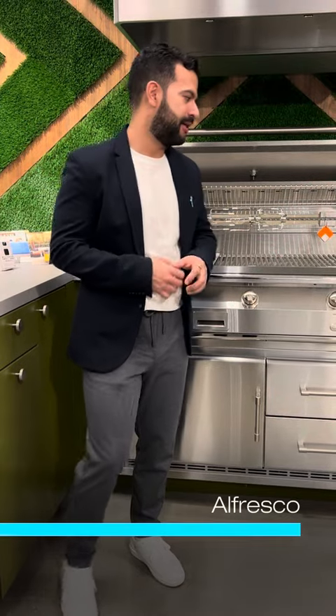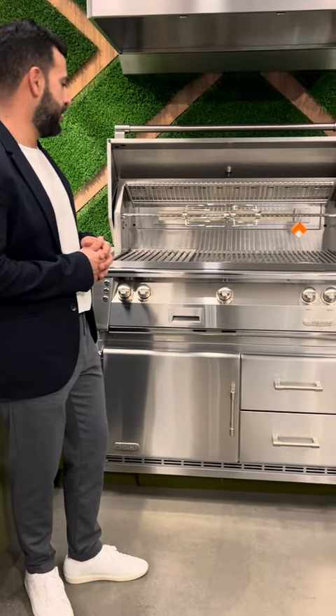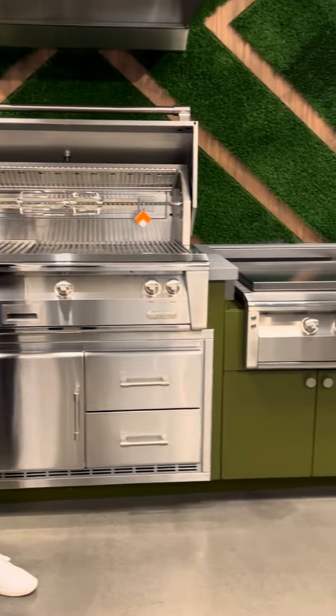Hey guys, my name is Charlie, representing Alfresco. We actually distribute it here at Moe Distributing and happen to be here at Universal at this amazing display where we have Alfresco and Moe Living cabinetry.